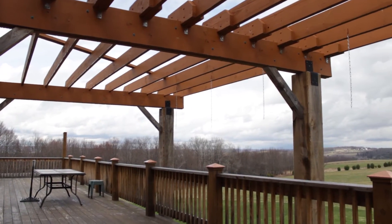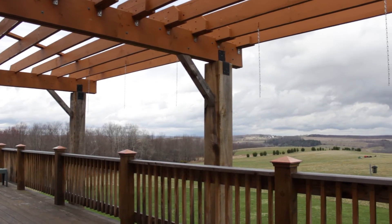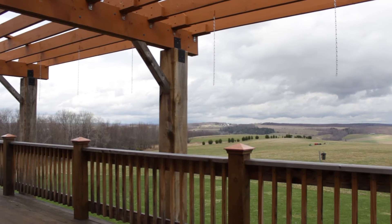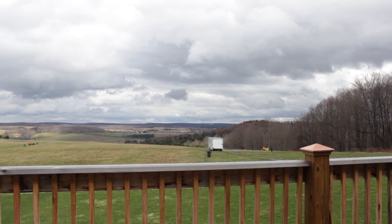Off the back of the home is an expansive deck, part of it covered with a pergola. It's the perfect location to survey your 30 rolling acres of farmland at 50 Pittman Road in Marathon.